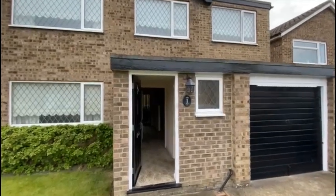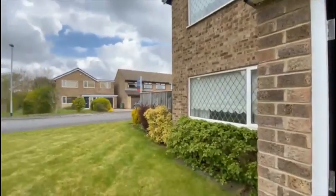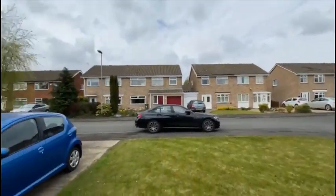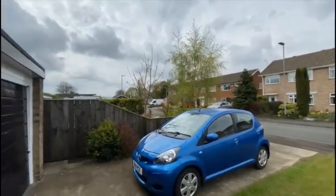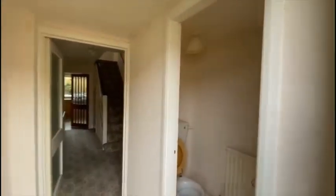This is number one St Andrew's Close in Eaglescliff. It's a four bedroom detached house set on a substantial corner plot within a very nice cul-de-sac. So I'll take you on a little walk through.